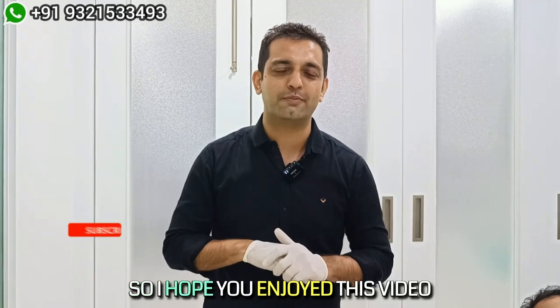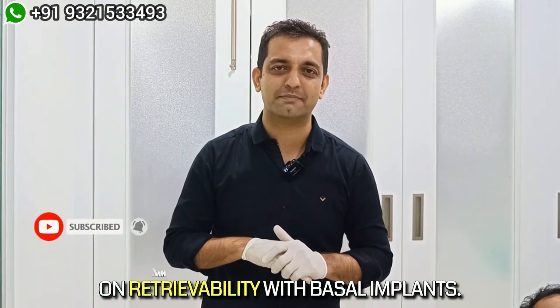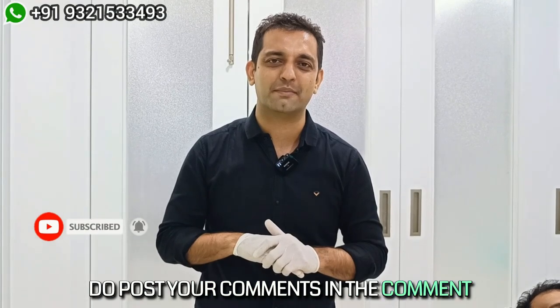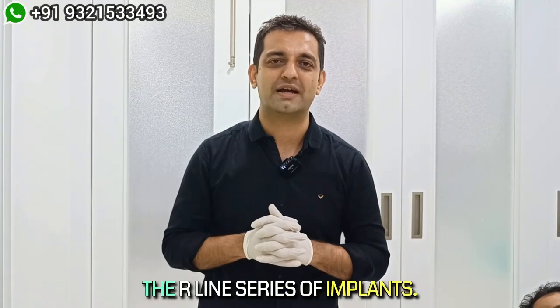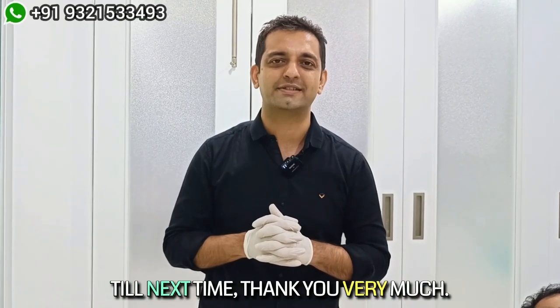I hope you enjoyed this video on retrievability with basal implants. Do post your comments in the comment box as to how you find this latest edition from the R-line series of implants. Till next time, thank you very much.